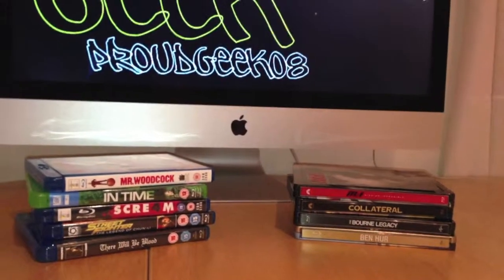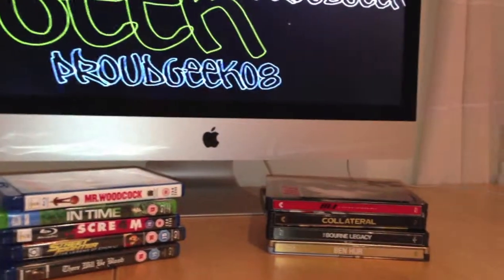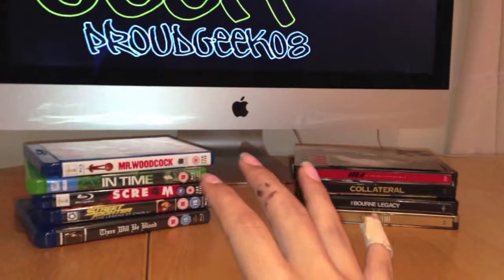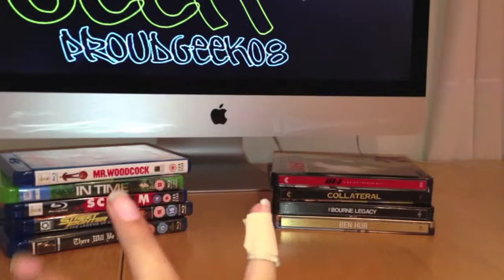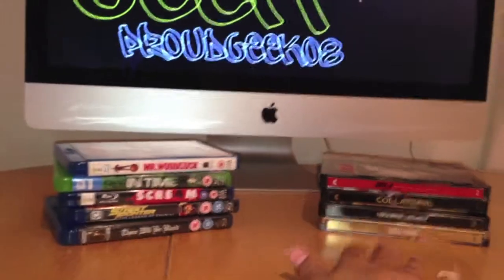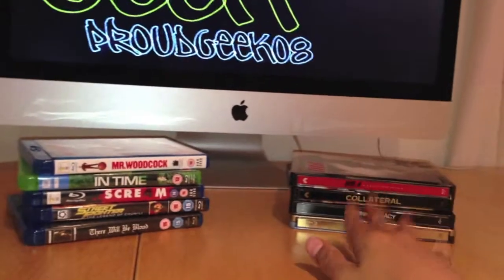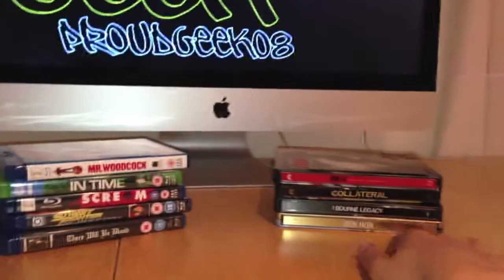Hey guys, how's it going? It's ProudGeek08 here with my fourth video on my channel. Yesterday I filmed two videos showing the fact that I've been collecting Blu-rays and Blu-ray Steelbooks for a week, and I showed you what I've got throughout the past week. I've just received a few of these Blu-rays and Steelbooks in the post today, so I thought I'd do my first update. Without further ado, I'll try and make it as quick as possible because it takes forever to upload videos.